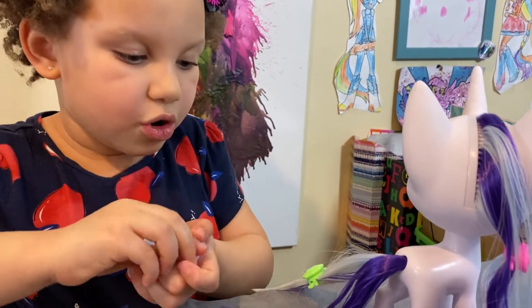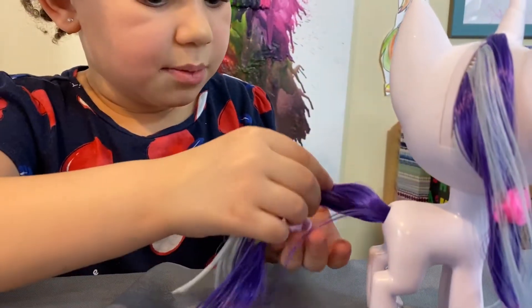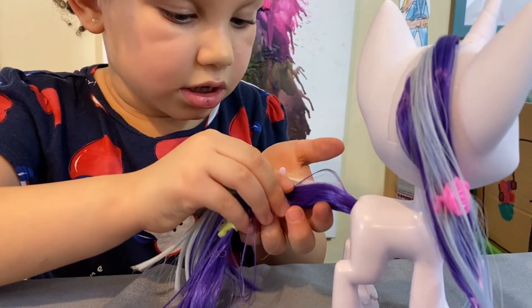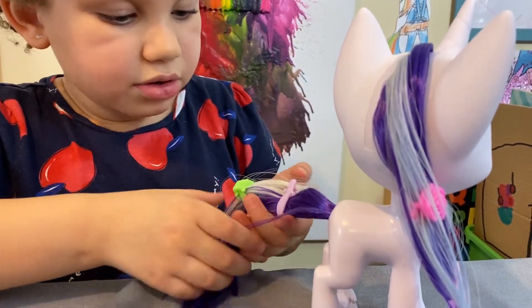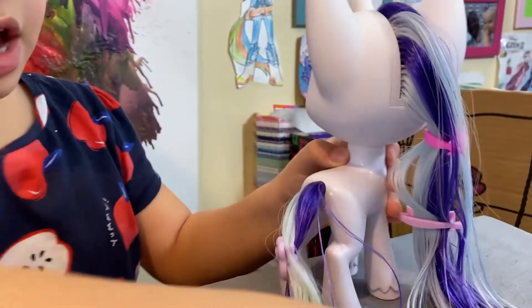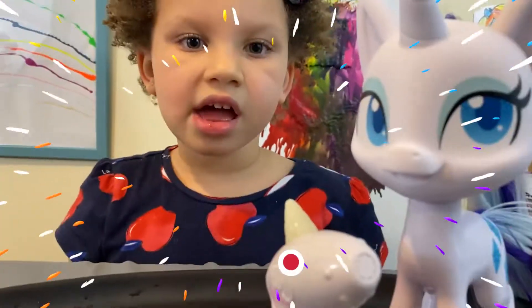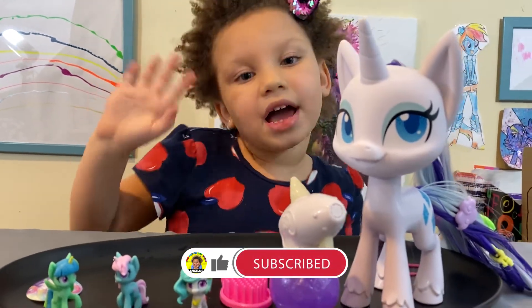We could put two more on both of them. We could put that here and there and then put this nice clip on there. Oh yeah — now those two are connected. Look at all the accessorizing — it's gorgeous! Okay guys, I hope you enjoyed my video today. Don't forget to subscribe. Bye!